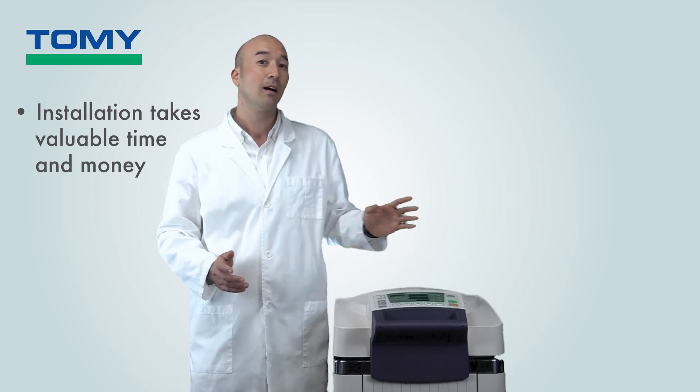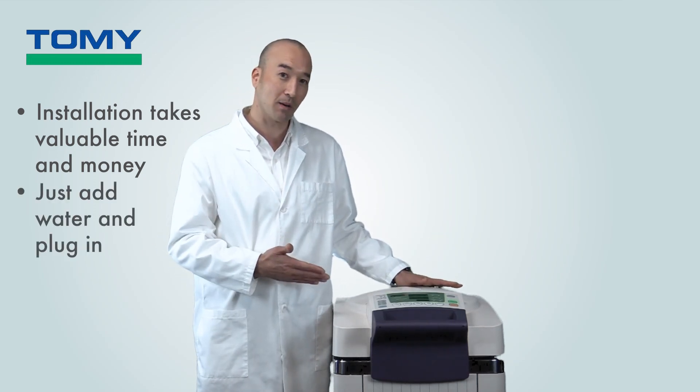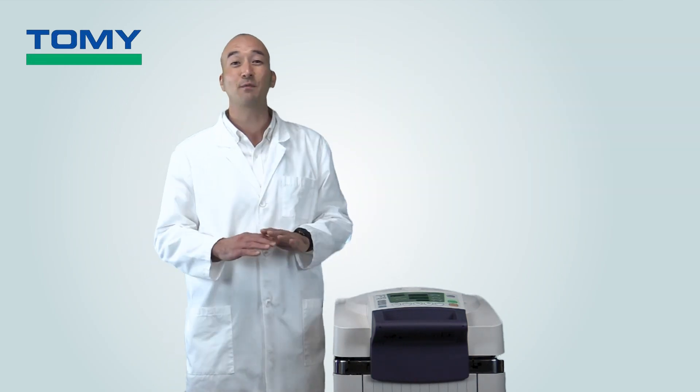While some autoclaves require tons of work and money to install, others such as this Tomi here simply need to have water added into the chamber — the only other thing you need is a source of electricity. So you can deal with all of that, or not have to deal with anything at all. I think you can make the right choice on this one.